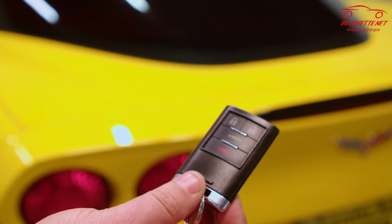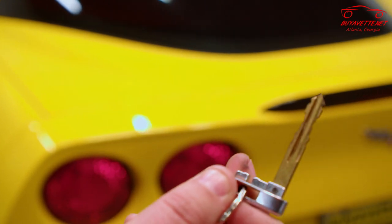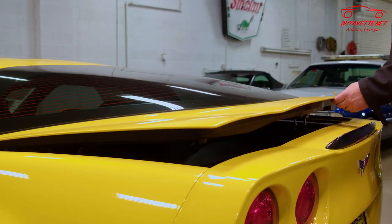With your 2008 Corvette, you'll have a key fob like this. Hidden inside the key fob is actually a key. This key will go into the trunk receptacle down here, and you'll twist it and the trunk opens.